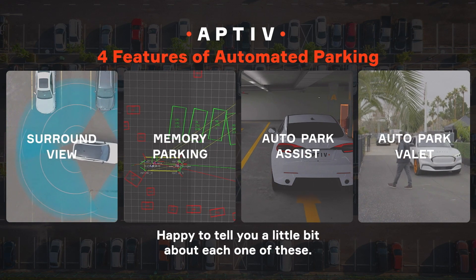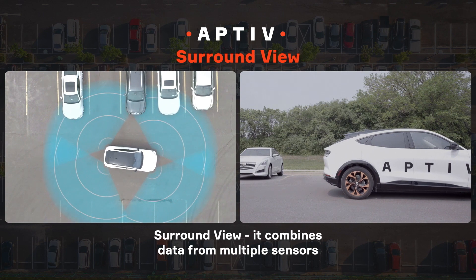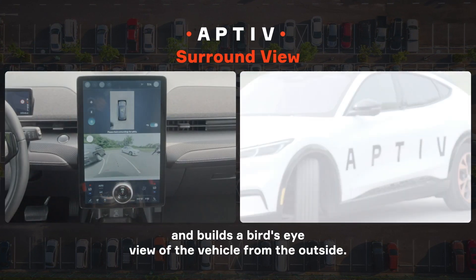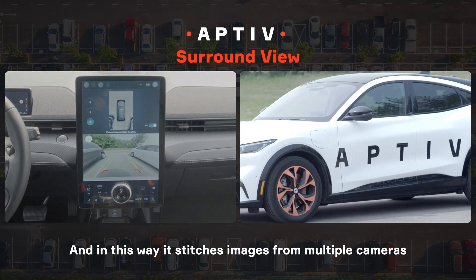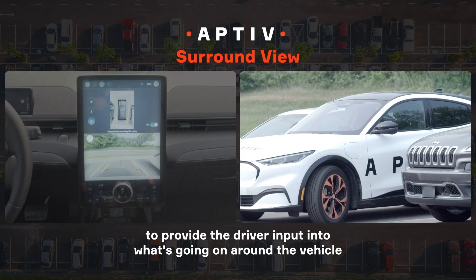Let me tell you a little bit about each one of these. Surround View combines data from multiple sensors and builds a bird's eye view of the vehicle from the outside. In this way, it stitches images from multiple cameras to provide the driver input into what's going on around the vehicle when they park the car.